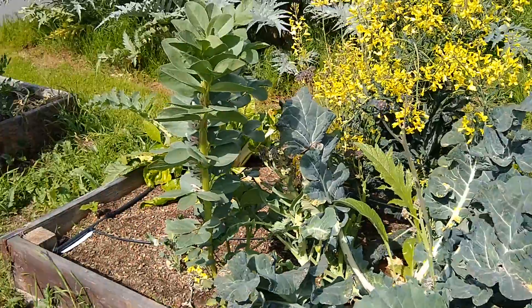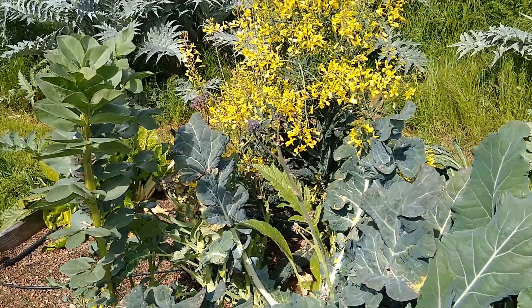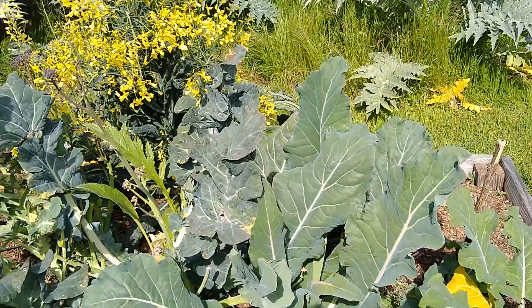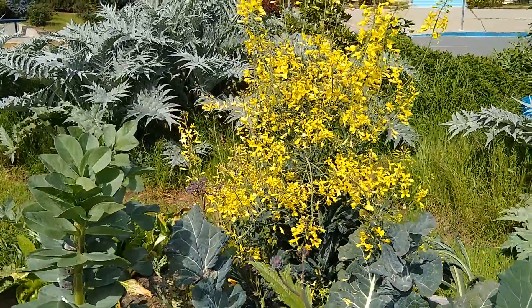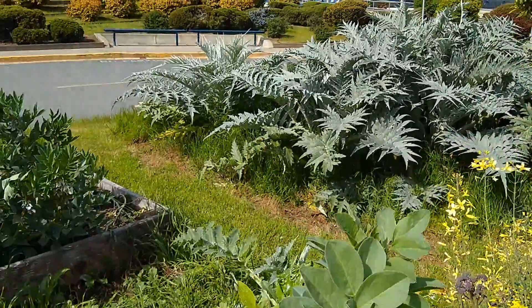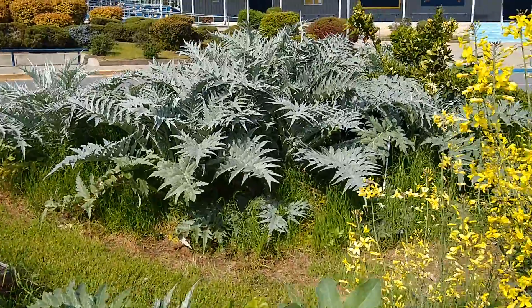You see that white moth? We know that's bad news. It's so pretty, but they're actually laying eggs on our brassica leaves, and they are going to give birth to caterpillars that will chomp our food. So not making me happy, but I will come and get after that in a little bit.